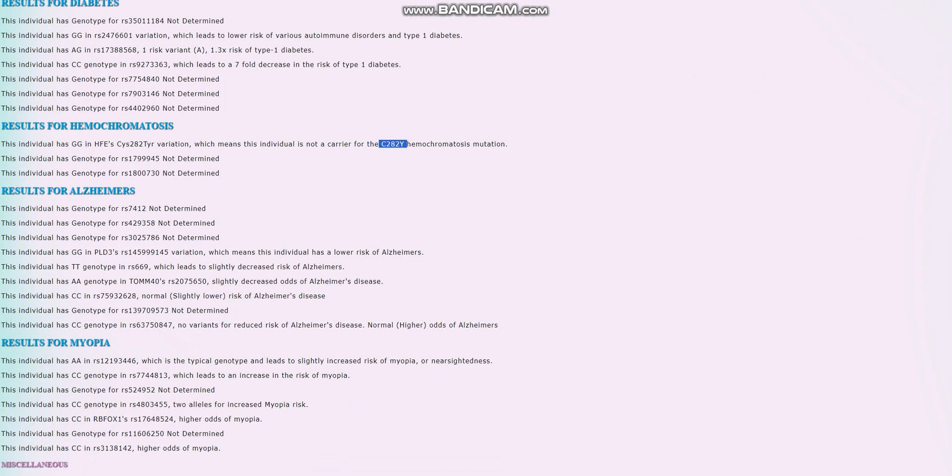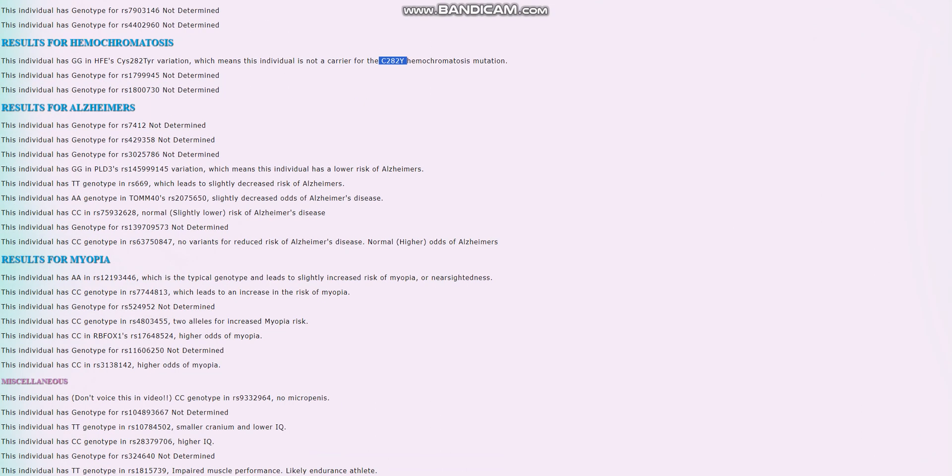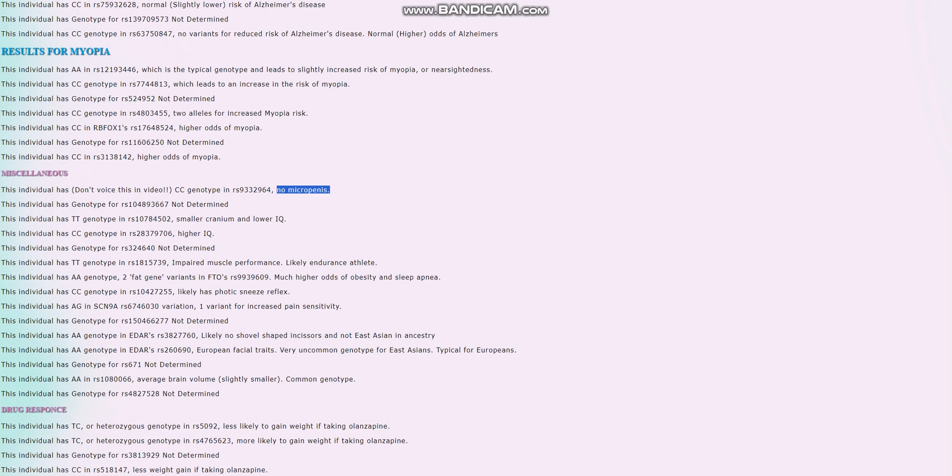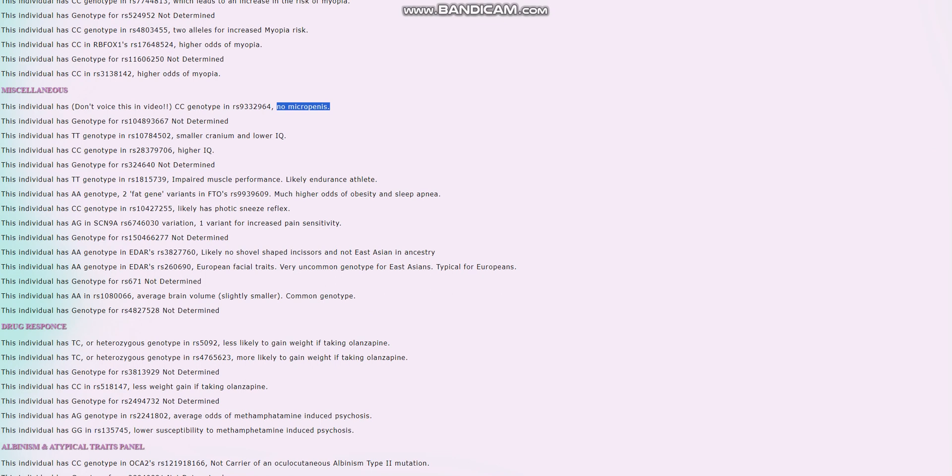For Alzheimer's we can see all the genotypes that contributed to the score, but we already saw the result. She has two fat gene variants in FTO RS9939609, so high odds of obesity. One variant for increased pain sensitivity in SCN9A, which is very atypical. No East Asian EDAR variant, which is really good to see.